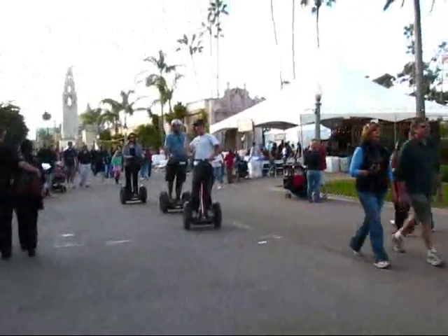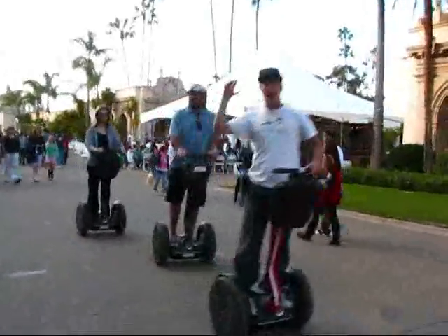Here is a Segway tour coming at us. The Museum of Photographic Arts and the Railroad Museum are all in this building here. I've never been on one of those Segways.